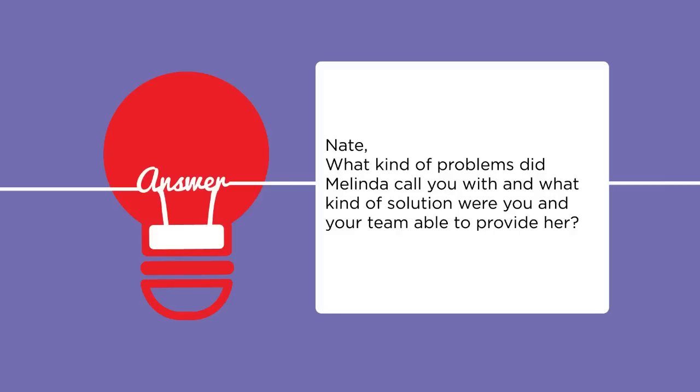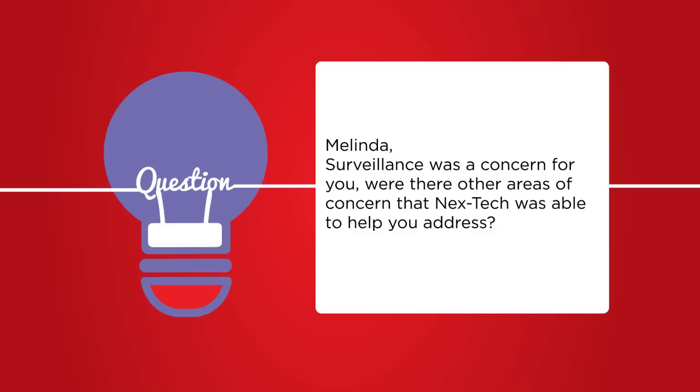He helped me tie our rural location in with our surveillance here so I can see at one place what's being dropped off. We received a call from Melinda and Leon — they wanted something but didn't know what they needed. Part of the process was coming out and seeing how they use their facility, how employees come and go. We got their main concerns, the areas they wanted to focus on, and designed a system that would provide coverage for those areas — including a remote login so Melinda could review the sandblasting site as well.